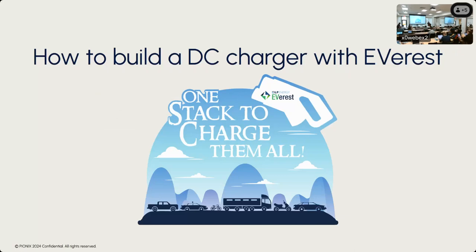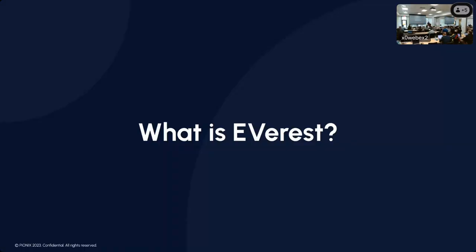Thanks, Brian. My name is Yannick Metzner. I'm the head of North America at Pionix and I do sales and business development for the U.S. I have with me my colleague Kai-Uwe Herrmann, who's joining us remotely from Germany where Pionix is headquartered. This session is titled 'How to do DC charging with Everest.'